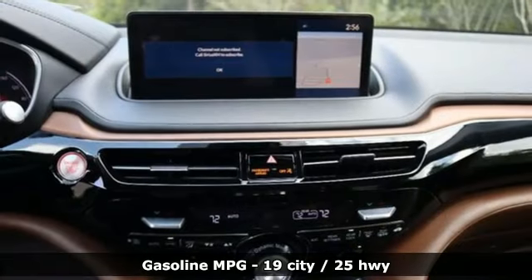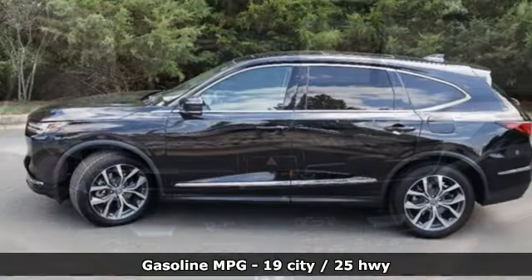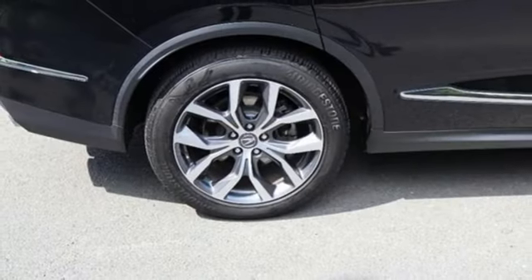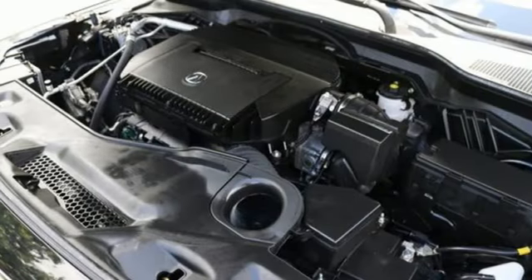It comes nicely equipped with features you'll love: V6 engine, four-wheel drive, integrated navigation system with voice activation, Wi-Fi hotspot, heated leather sport bucket front seats, and steering assist cruise control.